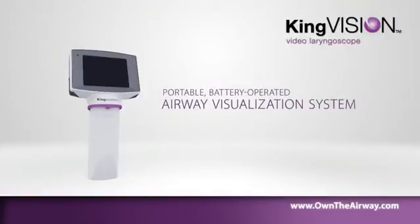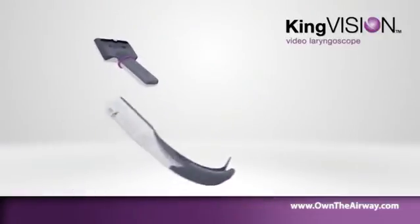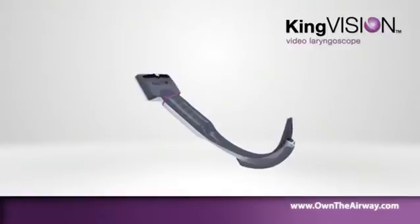Visualize the airway with disposable blades designed to aid in endotracheal tube placement. The KingVision disposable blade connects easily to the display.